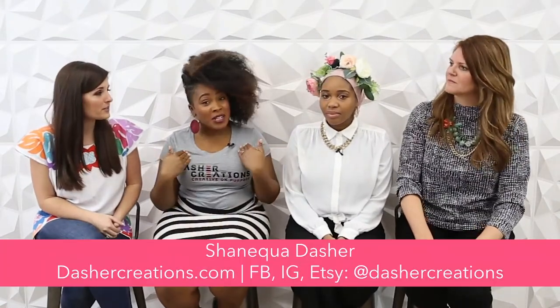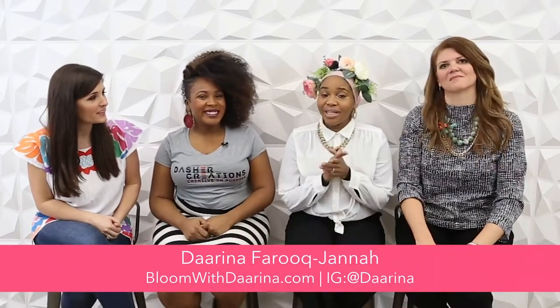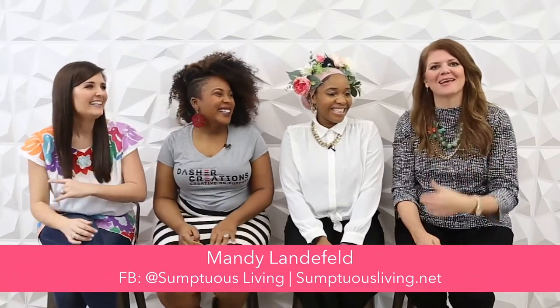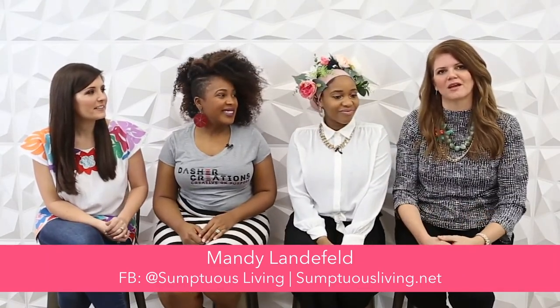We are mom talking today with an awesome panel of moms. Please introduce yourself and the ages of your kiddos. I am Shaniqua Dasher with Dasher Creations — I have a two-year-old little boy and a seven-year-old little girl. I am Darina with Darina Design Company — I have a three-year-old and an eleven-week-old boy. I'm Mandy with Sumptuous Living — I have a college freshman Drew who is 18, a junior in high school Gracie who is 16, and one in middle school Grant who is 12. And you guys know I have sweet Lily who is two going on 13!